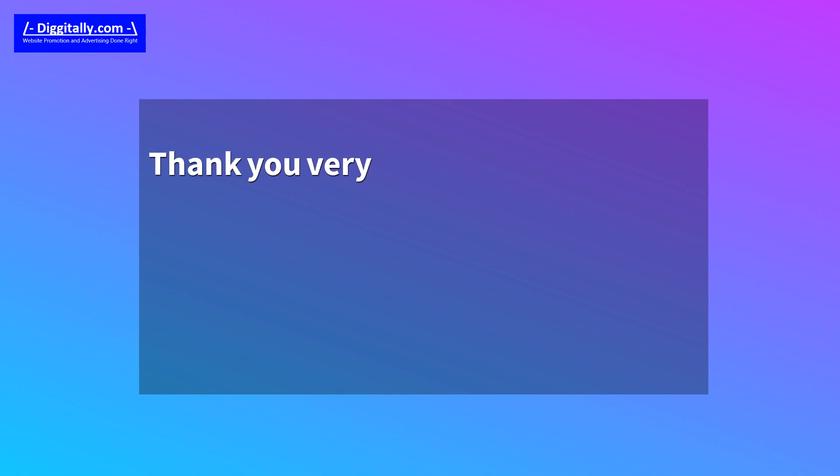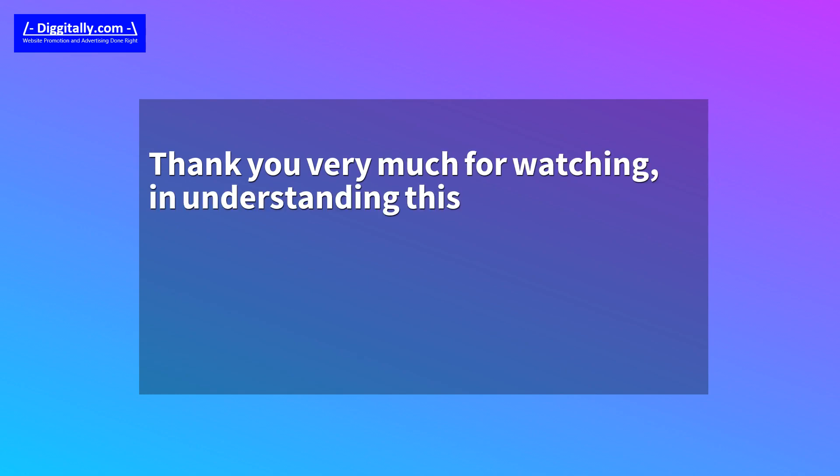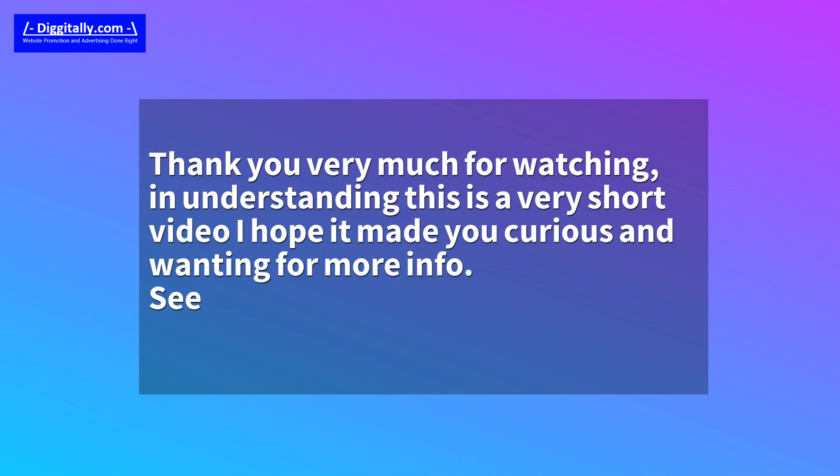Thank you very much for watching. Understanding this is a very short video, I hope it made you curious and wanting for more info. See you over at Digitally.com — thanks again.